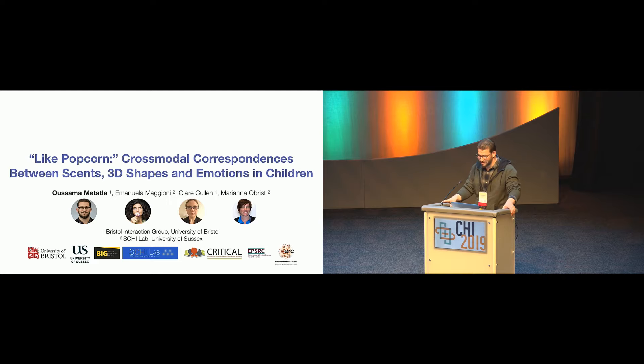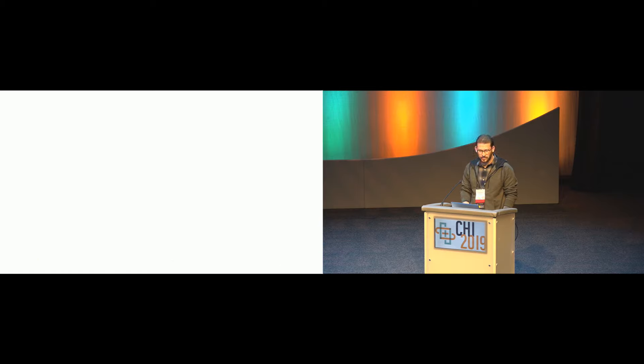This is a collaboration between myself and Claire Collin from Bristol Interaction Group, and Emanuela Maggioni and Marianna Obust from Skylab at Sussex University. I want to give just a brief background at the start to hopefully clarify some of the broader motivations behind the work.